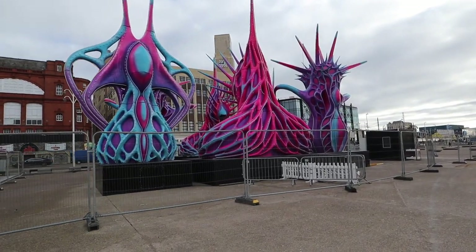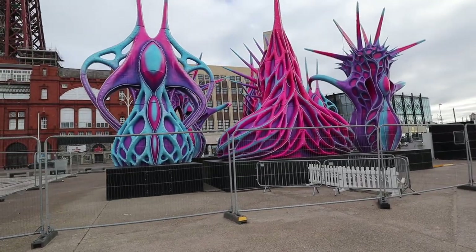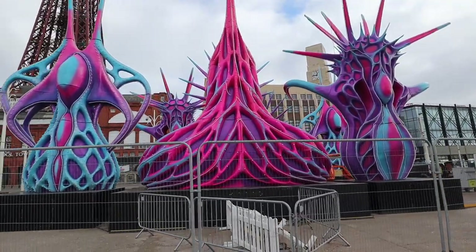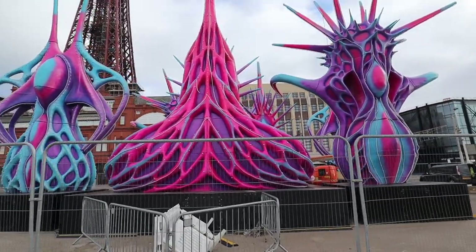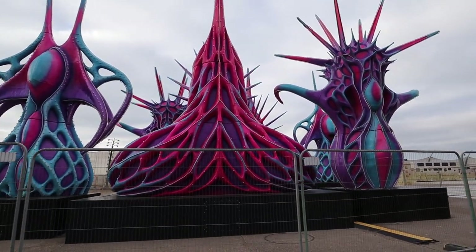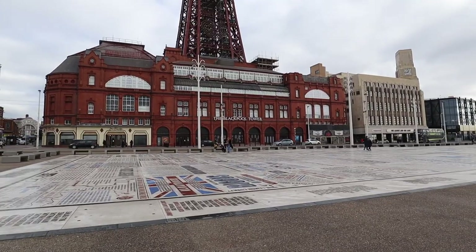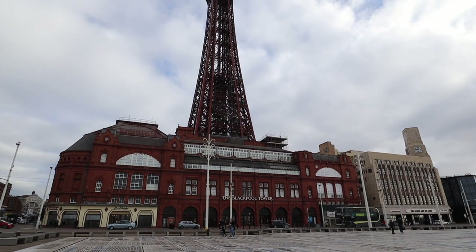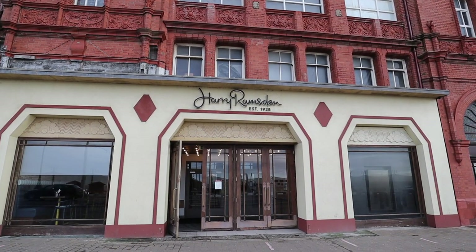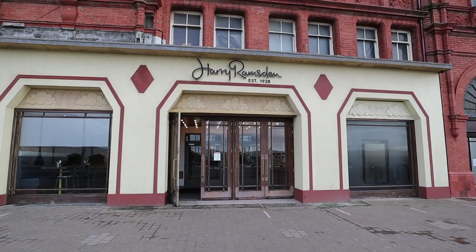These are the structures I saw in the distance - they're a purpley pink colour. Not totally sure what they are, but if you know, comment down below. I think these could be left over from the Christmas markets that were here maybe a month ago. Here is the famous Blackpool Tower - I think it's closed right now but it's still pretty impressive to see. It's a little bit colder than I expected today, about five degrees, so I think it's time to go get some fish and chips at Harry Ramsden's.